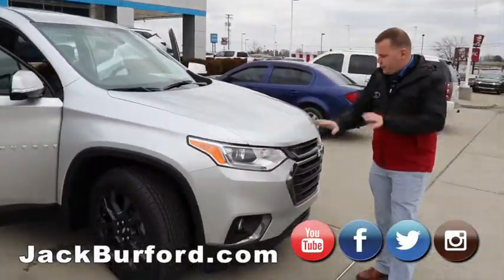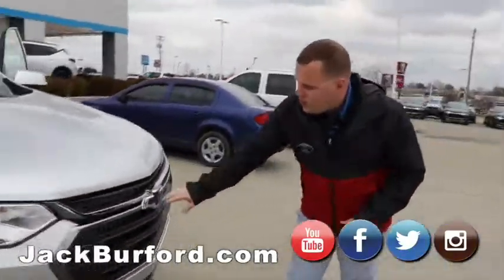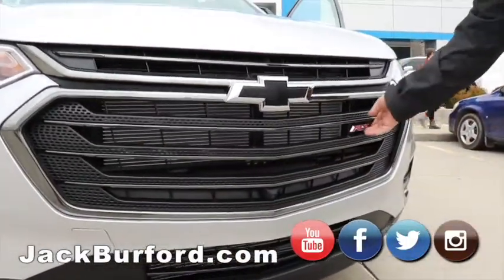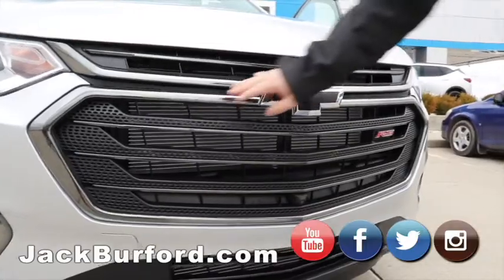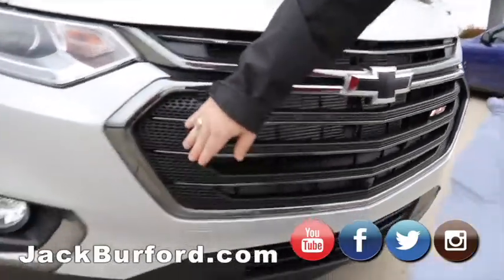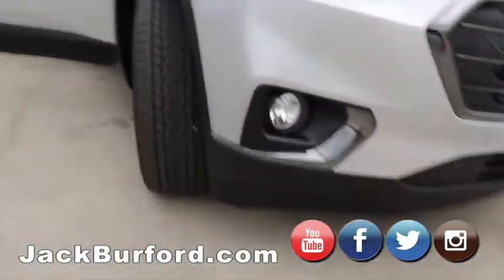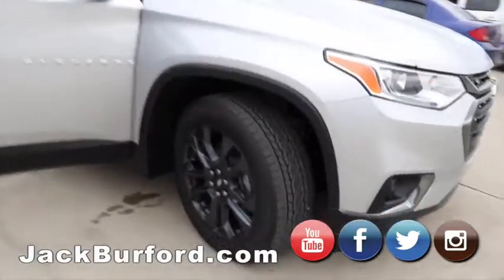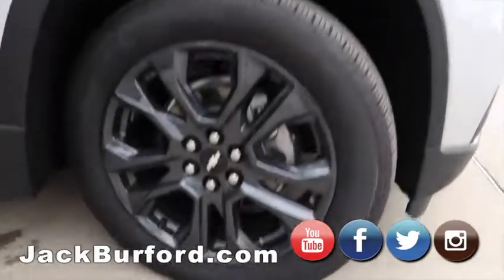My favorite thing on the front of the vehicle is the smoked-out chrome. Being an RS, you have the RS badging, black bow tie, and the smoked chrome through here and down by the fog lights. You've got the beautiful gray wheels with a silver bow tie in the center.